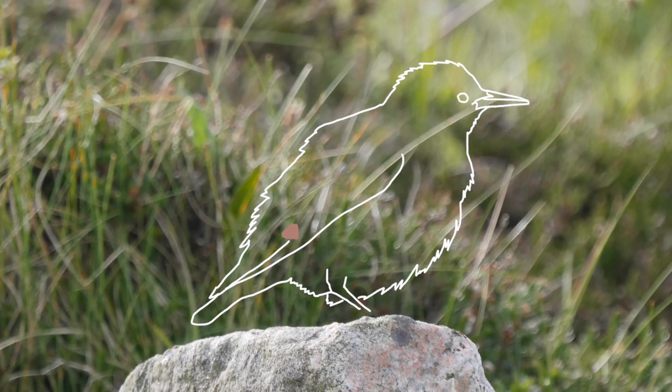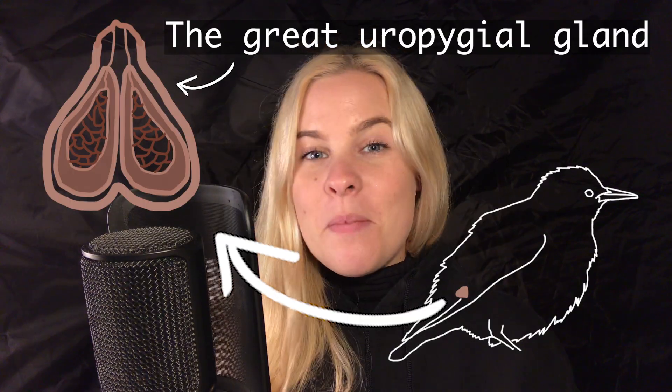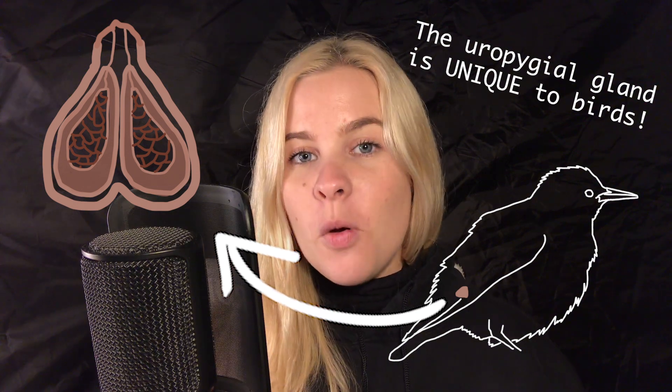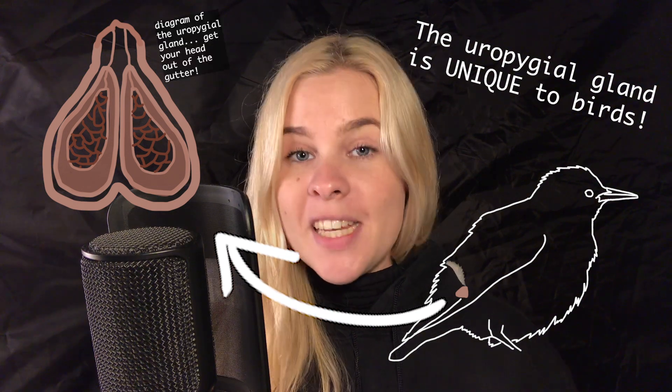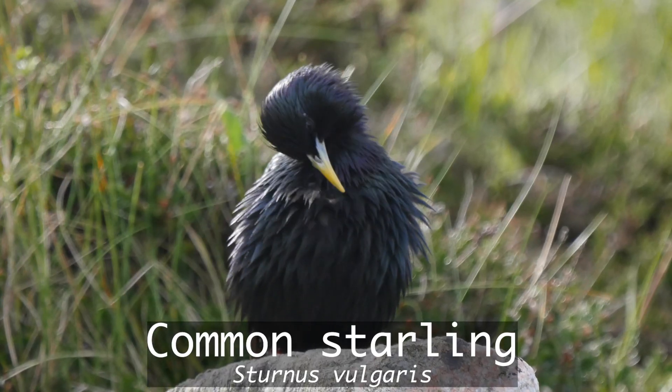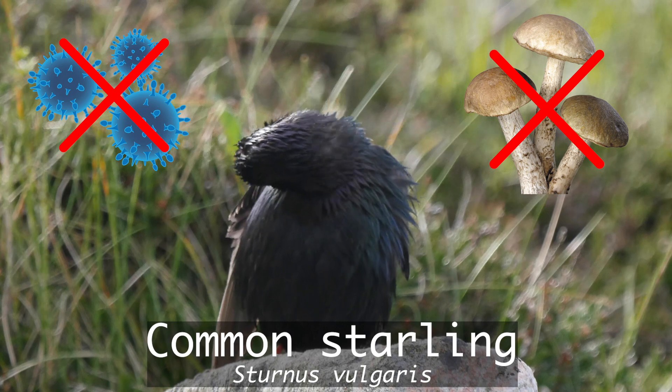This is where the uropygial gland comes in. This small, oven-like structure sits at the base of the bird's back and is responsible for supplying all of the oil needed to waterproof each and every feather. Not only this, but the oils also have antibacterial and antifungal properties.